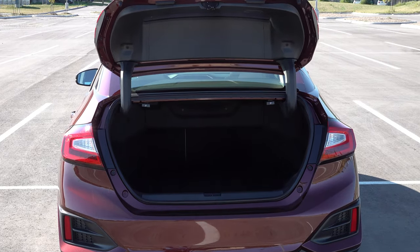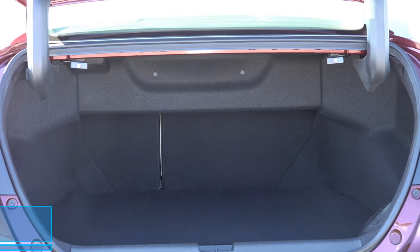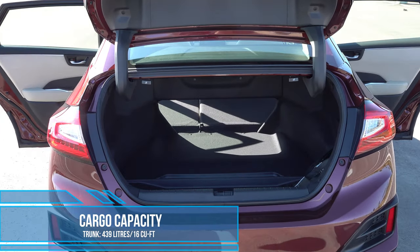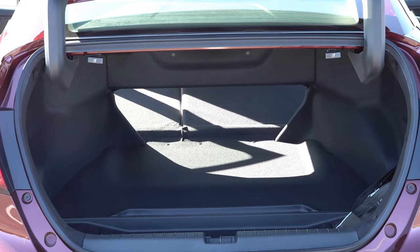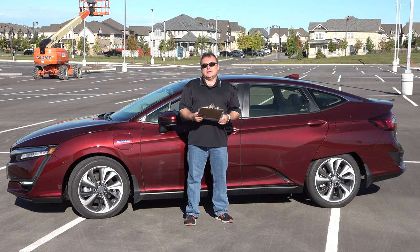The cargo area is okay. The trunk could be a little bit better because there is a pass-through from the trunk to the back seats when you fold the back seats down in a 60/40 split, giving you a little bit less cargo area volume than you would normally find in a midsize sedan of this class.